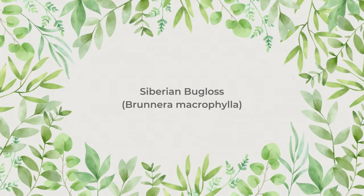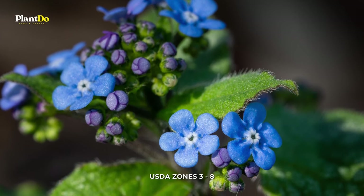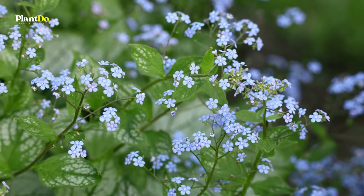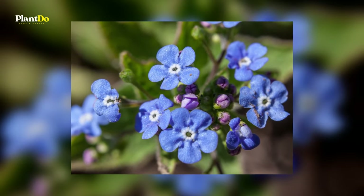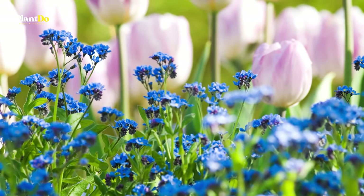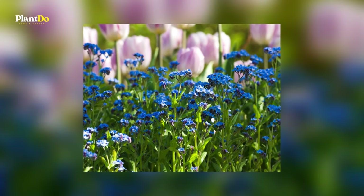Number 10: Siberian Bugloss. A close cousin of forget-me-nots, Siberian bugloss is a clump-forming perennial flower for shade that grows to a maximum of 18 inches high. Its blue flowers appear in April and May, and its heart-shaped dark green leaves are attractive throughout the growing season. This is an excellent flower for mass plantings. It needs dappled shade because the sun can easily scorch its foliage.